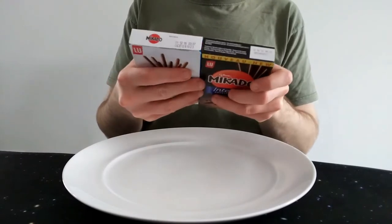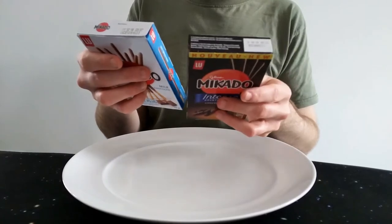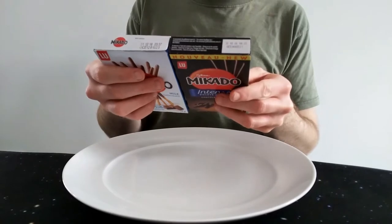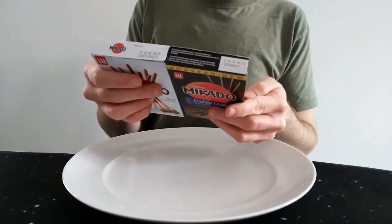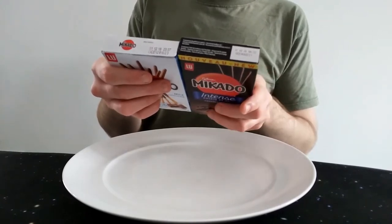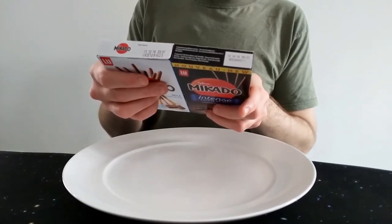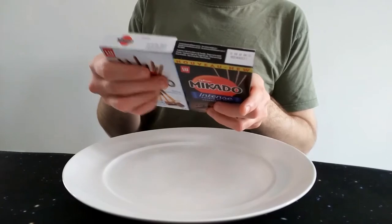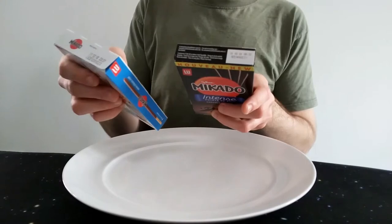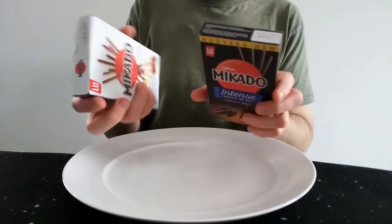I thought I'd review these together so I can compare them. The milk chocolate one says 'biscuits coated with milk chocolate, 49%.' The dark chocolate one — and that's French, yes — says 'cocoa biscuits partially covered with chocolate, 48% with salt.' So it's coated at 49% versus partially covered at 48% — that 1% makes all the difference.